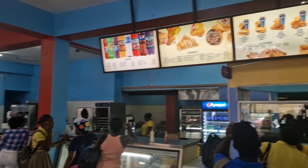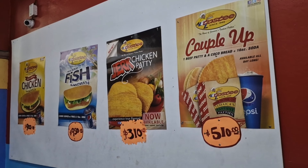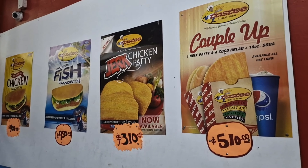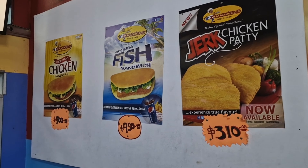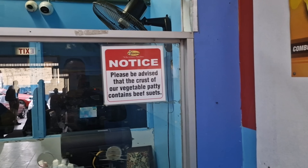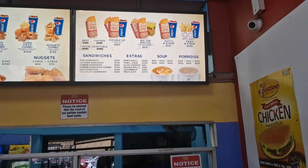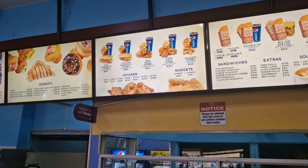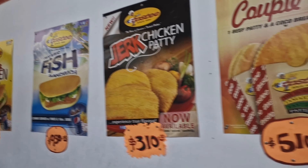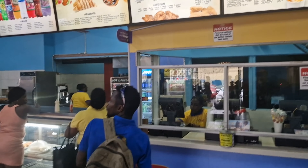Here we are in Tasty's Montego Bay. I was going to do a comparison test with the patties from another leading brand called Juicy's, which is just up the road. I was hoping to get some fish patty or some vegetable patty, until I've just seen: the crust of our vegetable patty contains beef suet. I don't eat beef, but here's the rest of the menu — similar to a KFC or McDonald's style, but obviously Jamaican patties is what everybody's here for. So I'm going to go up the road and try its competitor.